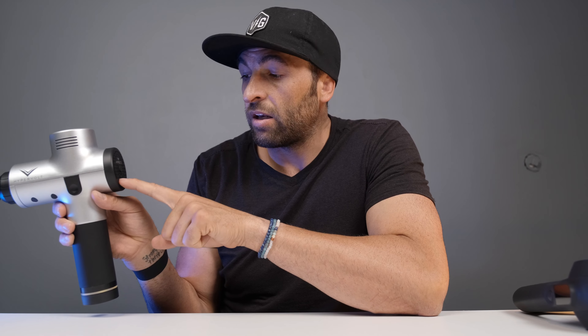The Theragun has an OLED display that shows battery life. When you turn it on, it shows the PPMs — percussions per minute. It's also going to give you a force meter, so when you press down it'll tell you how much force you're applying in real time. That OLED display is a big selling feature, giving real-time feedback on battery life, program selection, force meter, and percussions per minute. There is no force meter on this version of the Hypervolt and no OLED display on either version.